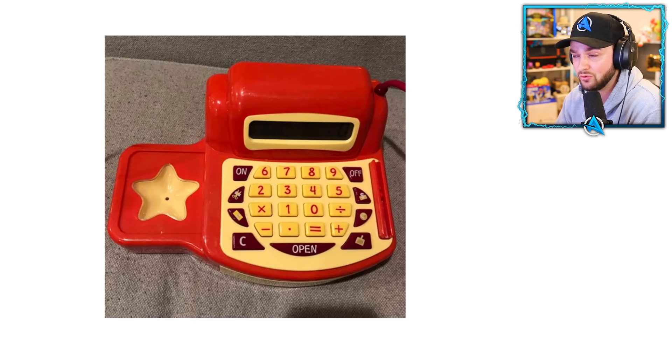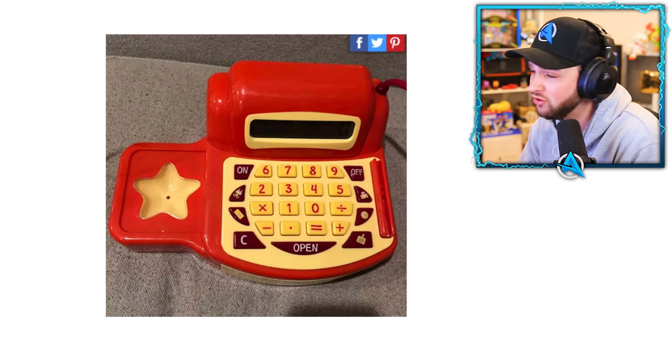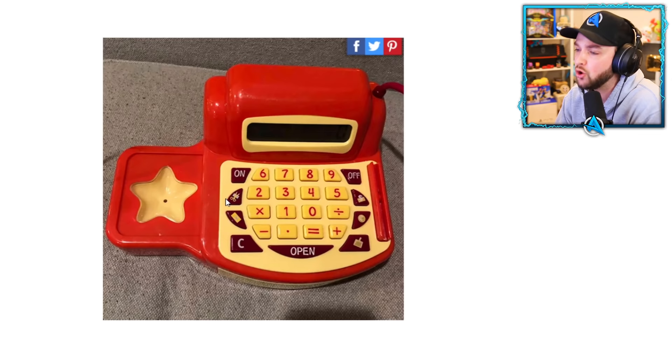Today we're going to look at a toy that will teach people how to use numbers — and we start with six, seven, eight, nine, two, three, four, five, one, zero. What the heck am I looking at? This is not how any number dial has ever been laid out. It is so confusing, and why is there a random star on the left? It's got more questions than answers.